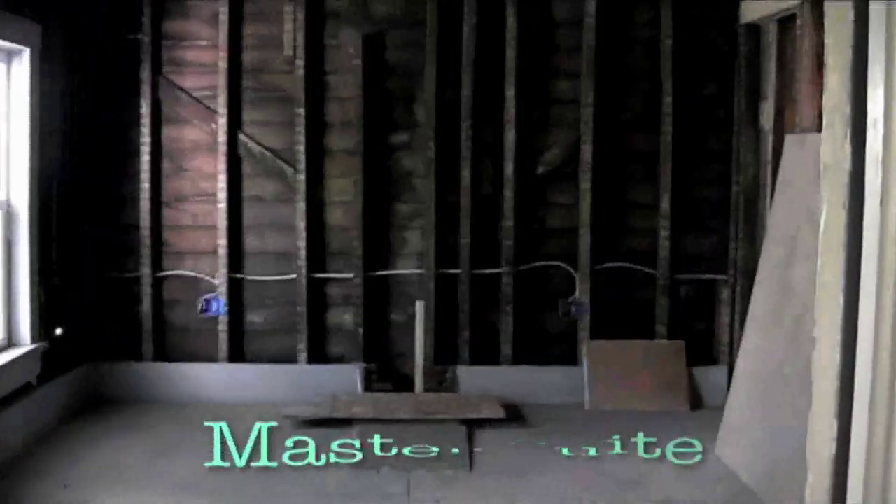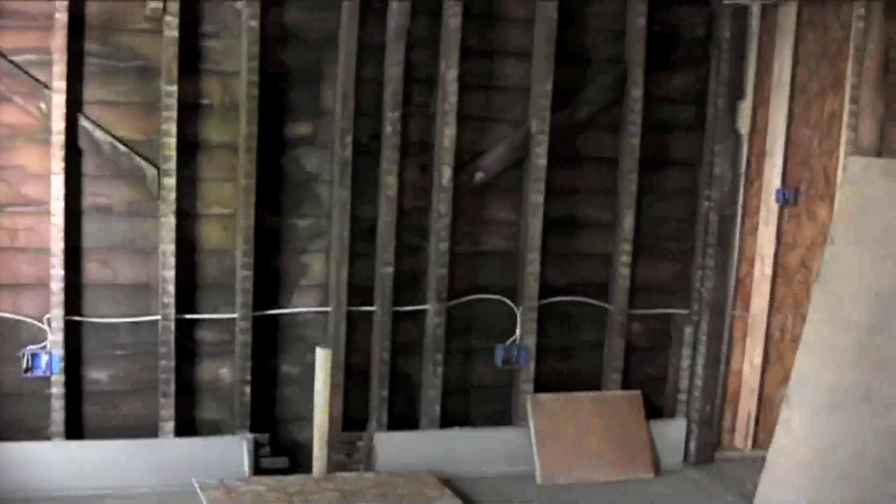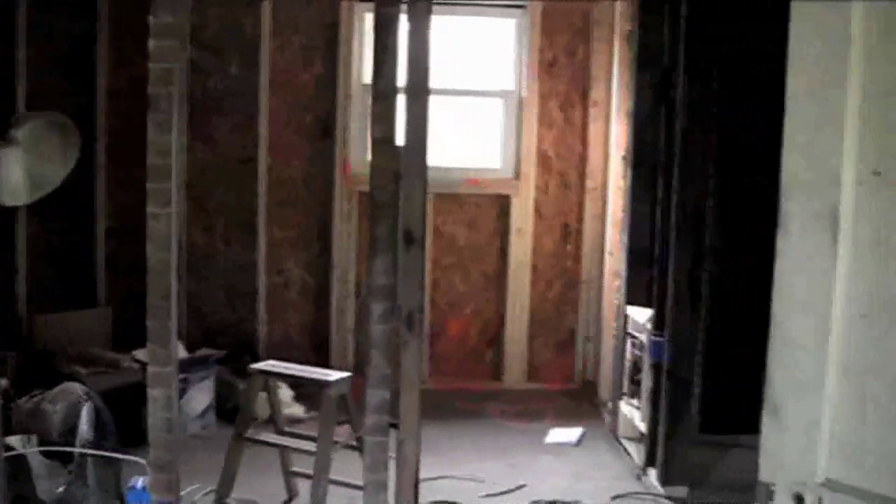Oh, I can't wait! You are now entering the master suite — complete with a walk-in closet and access to a common bathroom, also used as the master, as you can see here.